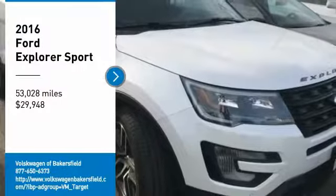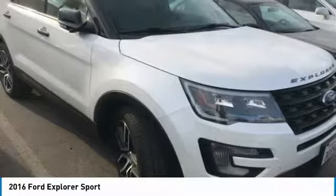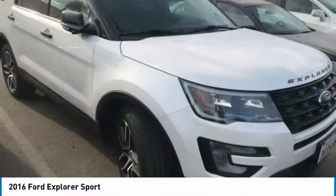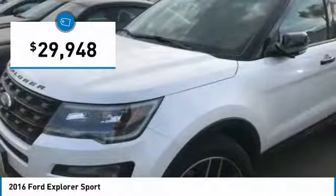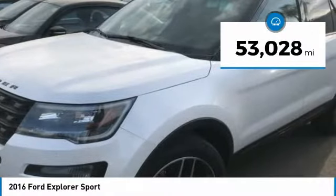Stop by and take a look at the 2016 Explorer. You've got a lot of capabilities to call on in a Ford Explorer. Don't underestimate your choices — it is priced below $30,000. This vehicle has less than 55,000 miles.